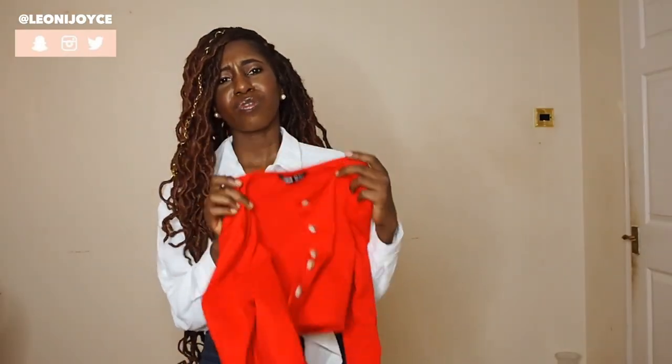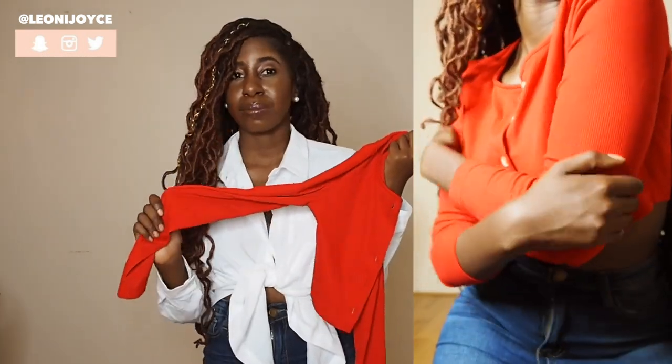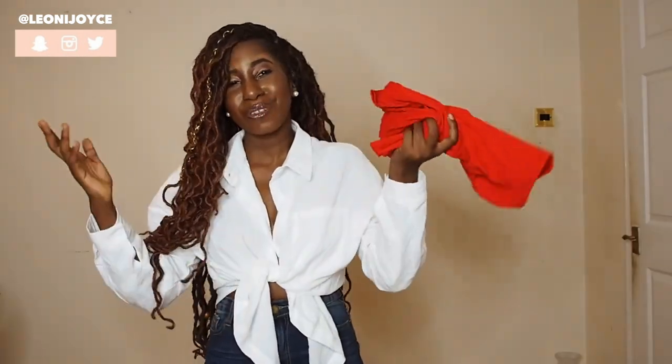One thing you will learn about me is when I like something I don't just get it in one colour. I found this really cute red cardigan and in this video I've paired it with these jeans. But again it can be paired with so much — some nice skirts, over-the-knee boots, ankle boots, Chelsea boots, layer it with a jacket. I'm going to get a lot of use out of this in autumn. But I'm also using it for a video.